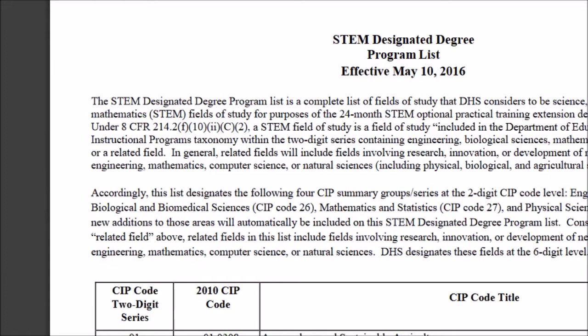What the government has done now is they have kind of redefined the rules of STEM OPT because they are strictly construing the rules of science, technology, engineering and mathematics. These are the only fields which will ultimately qualify for the 24-month OPT.